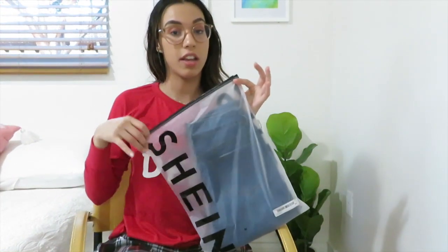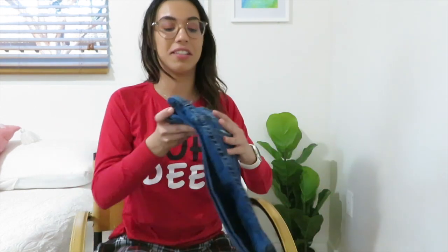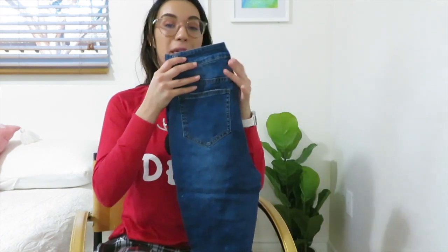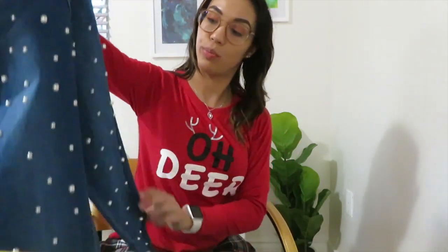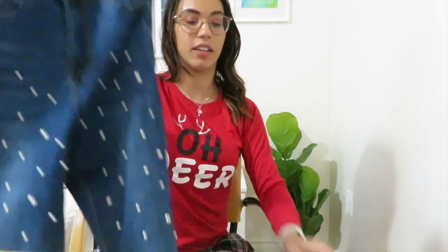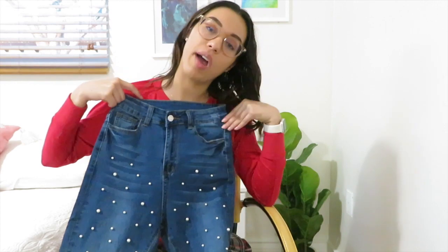Santa this year really likes Shein and has been low-key obsessing over buying every single clothing item on there. Santa got me a really cute pair of jeans that I thought were so different and unique. On the back side they look like a normal pair of skinny jeans, but when you open them up it's filled with all these little pearls. The material is so stretchy and feels super nice. I cannot wait to wear these — they're so adorable, so different from the typical rib jeans or boyfriend jeans I usually wear.